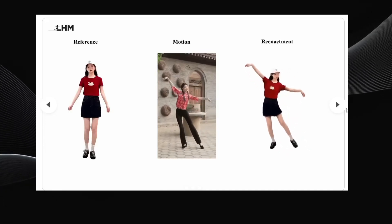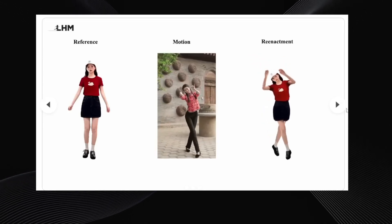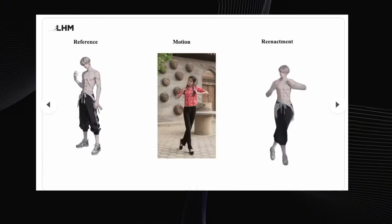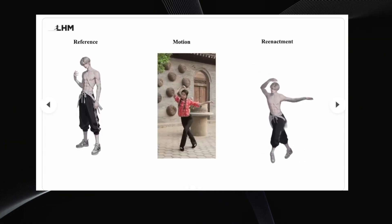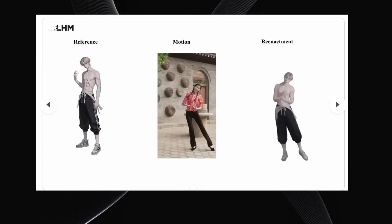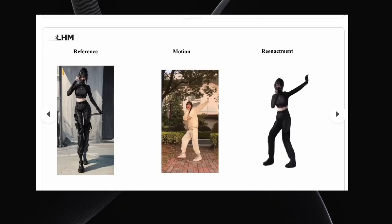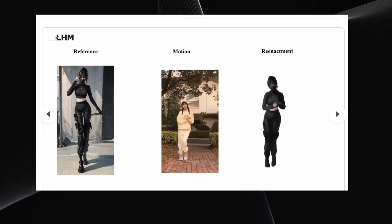When they apply motion from a reference video, notice how precisely her 3D model follows the movements, right down to the subtle motions of her hands. This tech isn't limited to just realistic photos — you can even feed it a 2D character illustration, and LHM can still process it, create a 3D version of that character, and make the 3D cartoon character mimic dance moves really well. Here's another example using a fictional 2D ninja character — same process: it creates a 3D model from the single image, and then you can make that 3D ninja dance based on the reference video movements. It's quite versatile.